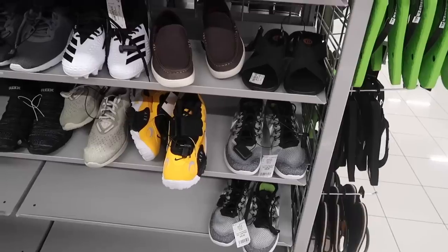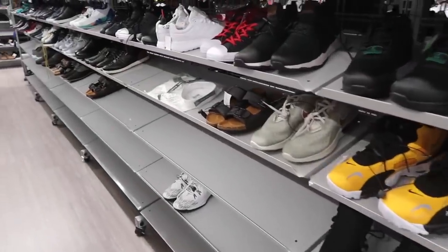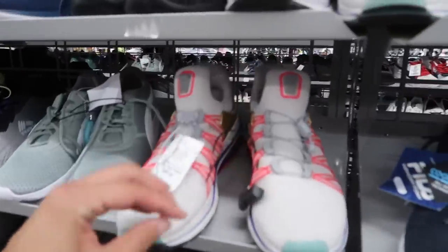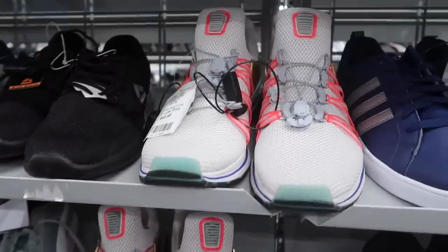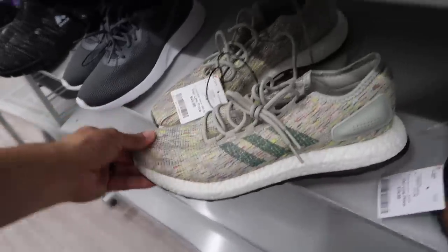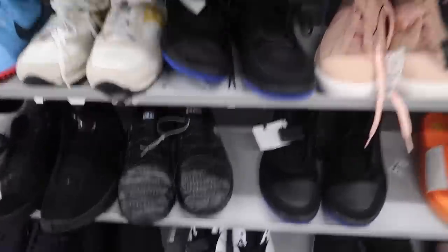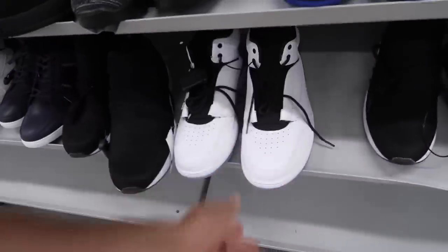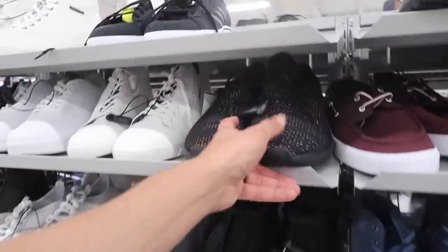Size nine Speed Turfs — two, three pairs right here in a row. Shocks Gravity still out here at $50, size ten and a half and ten. Pure Boost at $45, size 13. Those Jordans — white, black, and blue. Some Tubulars.